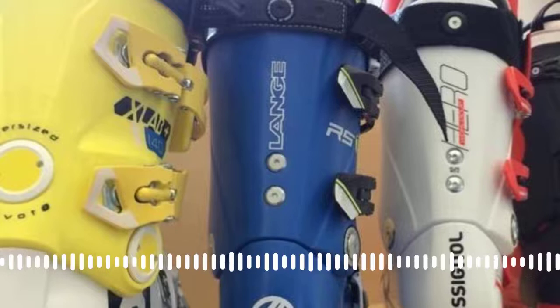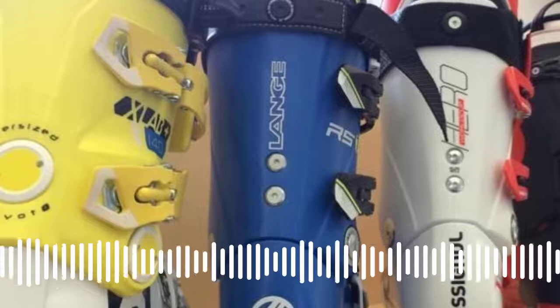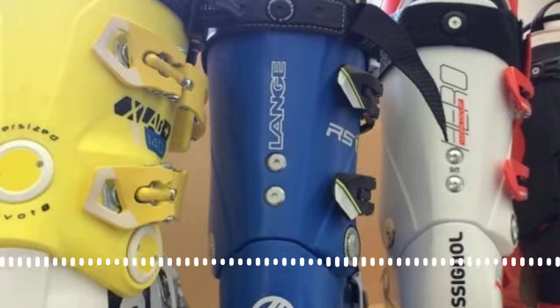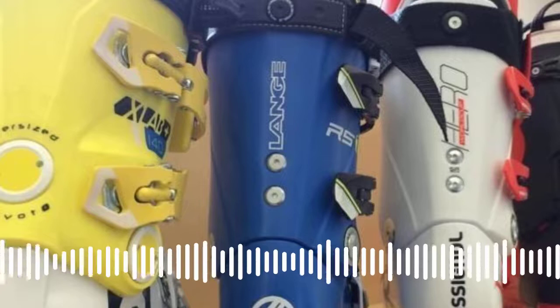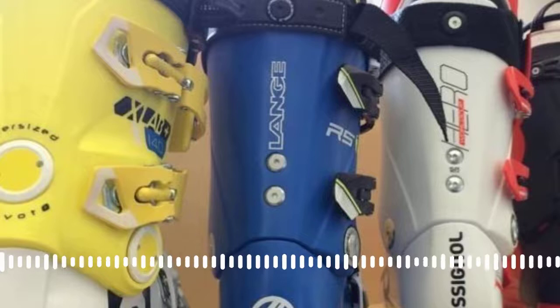A ski boot is much more important than skis. Before diving in, let's cover the jargon. The boot can be split into three parts: the shell or clog — the lower plastic part that wraps around your foot; the cuff — the plastic section that goes around your leg; and the liner — the soft padded inner that goes inside the hard plastic shell, designed to give you comfort.